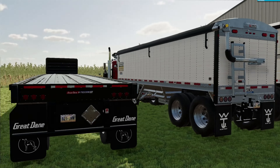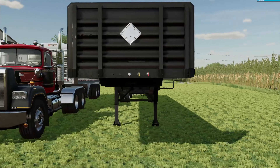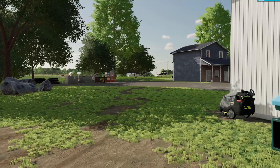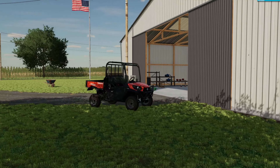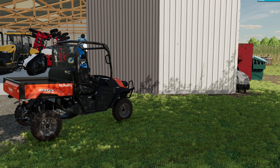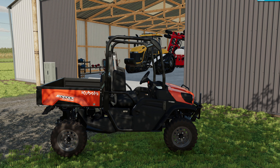We got our flatbed trailer here that we will use for loading hay and all that stuff too. I need to get a fuel tank over here - probably find one online somewhere and get it over here and fill it with some on-road diesel that we can use. But yeah, that's about it for the farm tour.